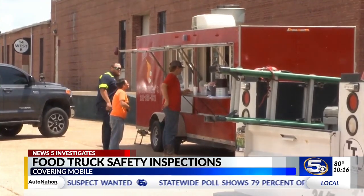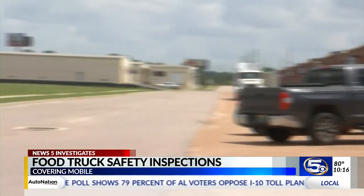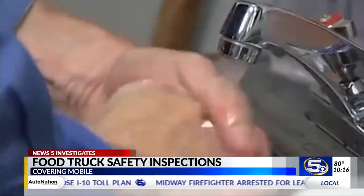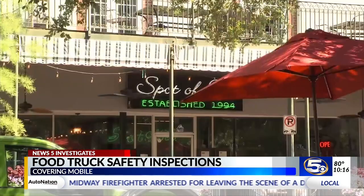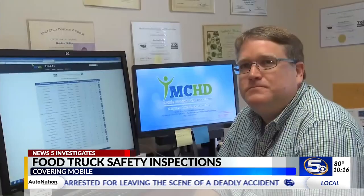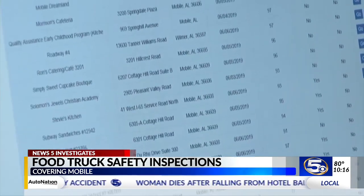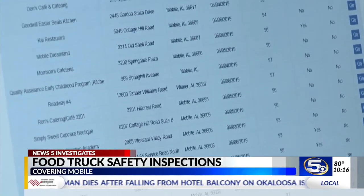Most customers seem to love the convenience and variety, but keeping one of these trucks going is not easy. They're subject to the same health inspection process as their brick-and-mortar counterparts, and they get a score too. Brad Phillips is the District Manager of Inspection Services for the Mobile County Health Department. He says when food trucks are inspected, they are essentially inspected twice.